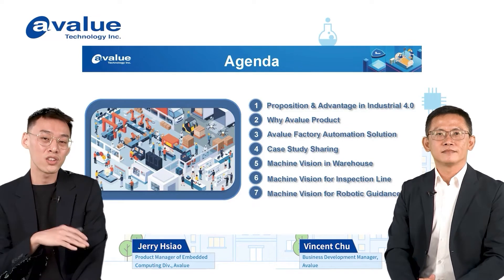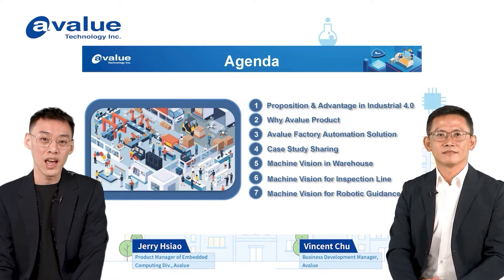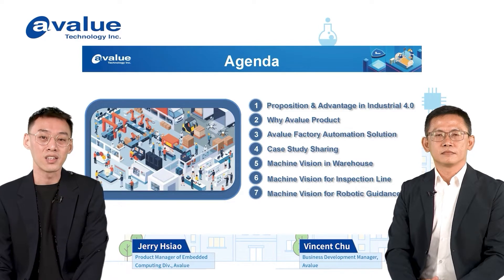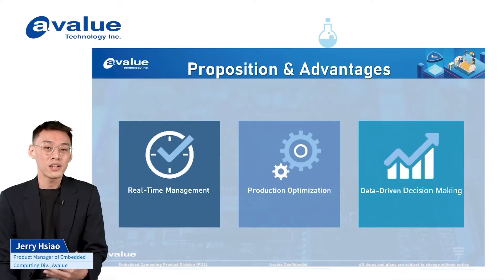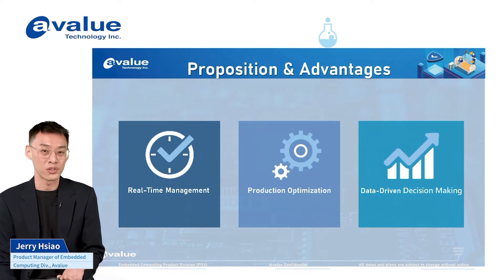Before Vincent shares the case studies from Europe, I will give you an introduction and concept of how EVALU provides solutions combining hardware and software in Industry 4.0, and also the features and highlights we want to deliver to our customers. So everybody is talking about Industry 4.0 today — what are the real highlights and the proposition and advantages that EVALU can really provide to our customers?